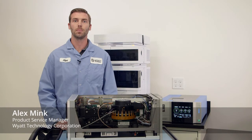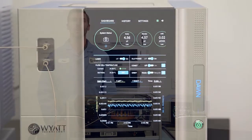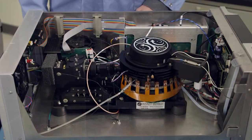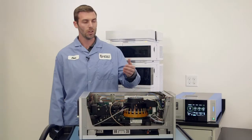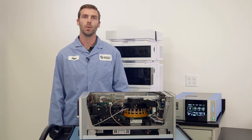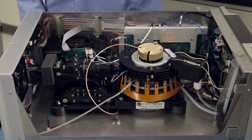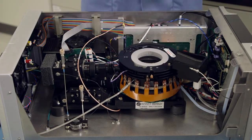Hello everyone, I'm Alex Mink, and I would like to point out some additional convenience features that help make owning a Wyatt instrument effortless. Our inline DLS Wyatt Quells is very modular and can simply be added in the field. You can also move the Quells' detection angle at any time, and our software will auto-identify and adjust accordingly. With our advancements in flow cell technology, we have created the first ever field-replaceable flow cell.